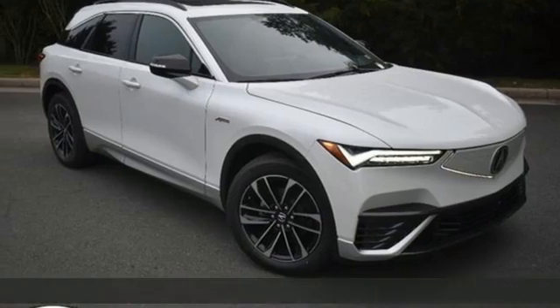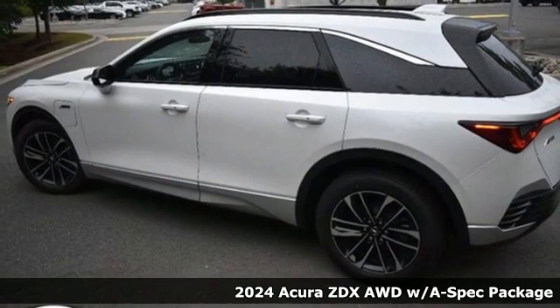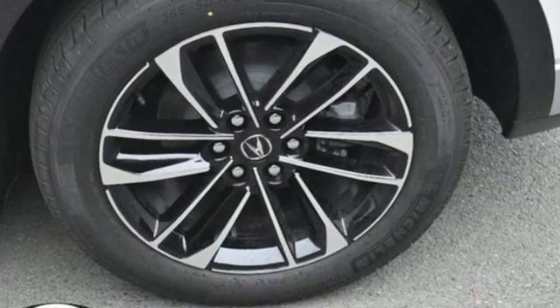Here's a new 2024 Acura ZDX. This ZDX is where performance, luxury, and utility coexist, not contradict. It comes with the features you need, and better yet, want.